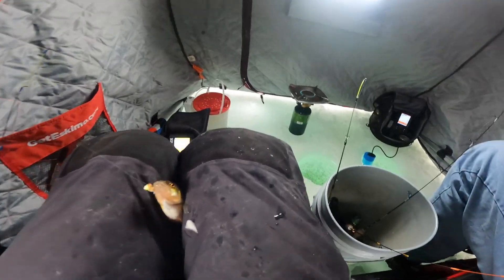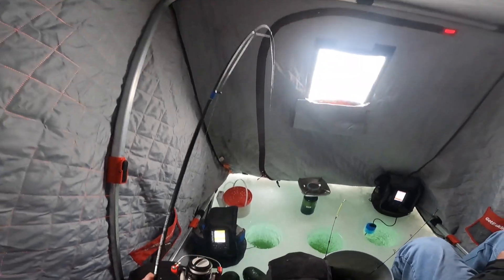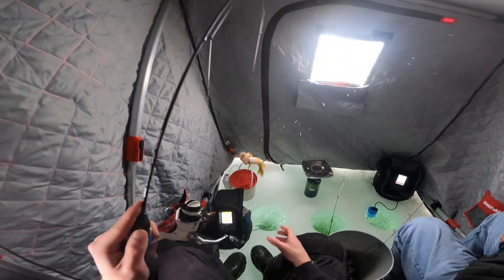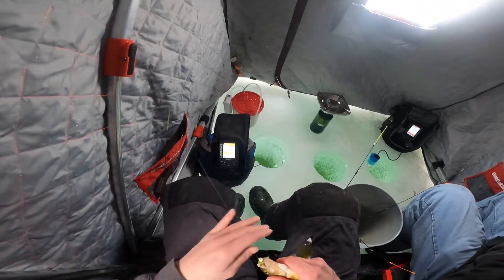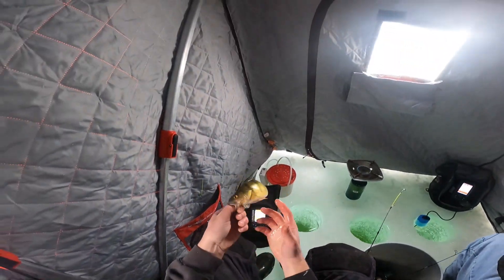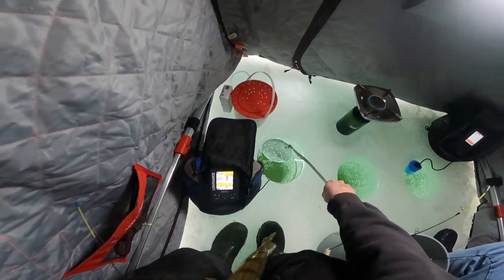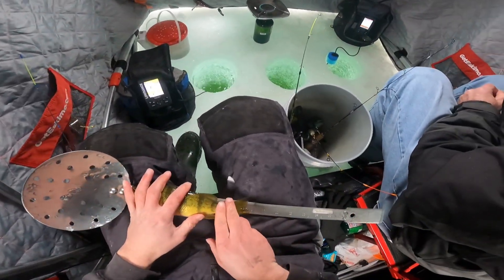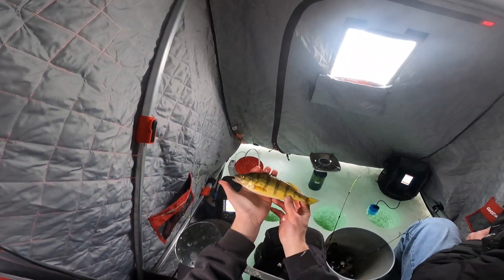I'm gonna put you on my head and drop down some dead sticks for bigger fish. These things are like piranhas today. Oh, it might be a better one. Yeah, that one will keep, I think. We'll see — we're not keeping anything under nine inches today. Eight and three-quarters, best of the day, but still a little small, we're gonna let him go.